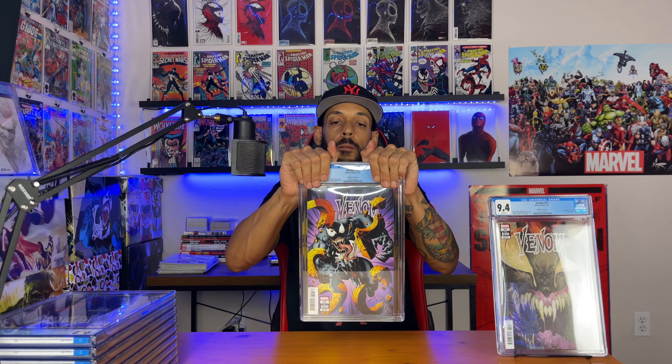Venom #35, the Bianchi variant — that's a nice one. 9.4. Then Venom #35, the Bagley variant — 9.8! Heck yeah. I don't even remember buying this one.